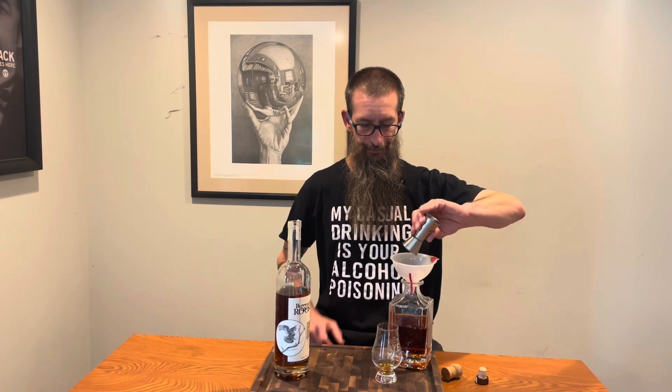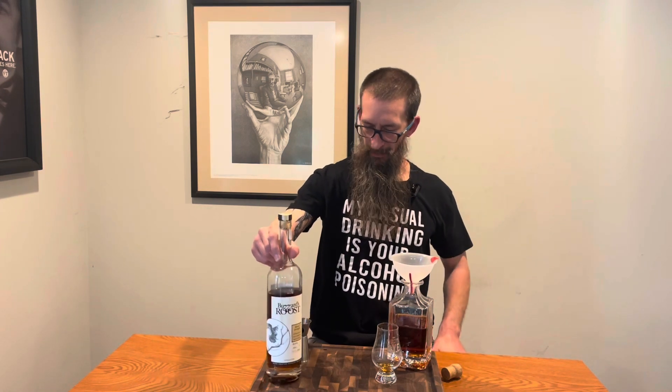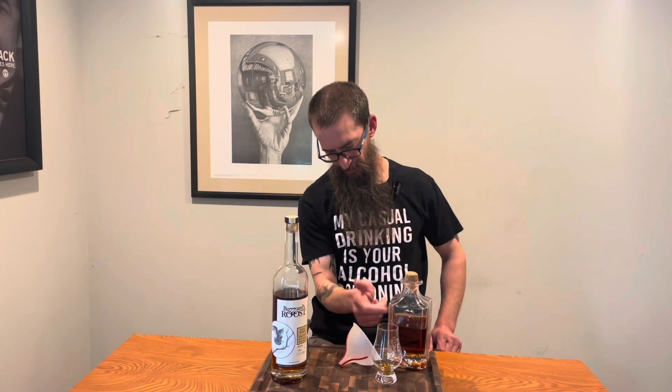Going into the infinity bottle, my friends. I have been smart about this — I have been keeping a list because I don't want to obviously have to go back and look at videos to see what's in the infinity bottle. So this Buzzard's Roost is the 16th edition of bourbon or rye into the infinity bottle for this year.